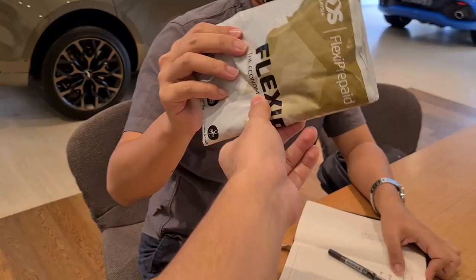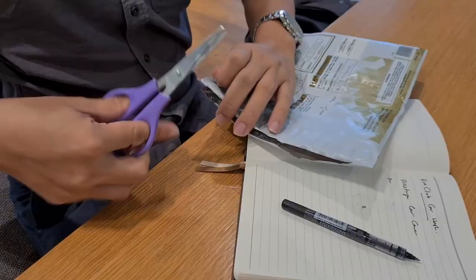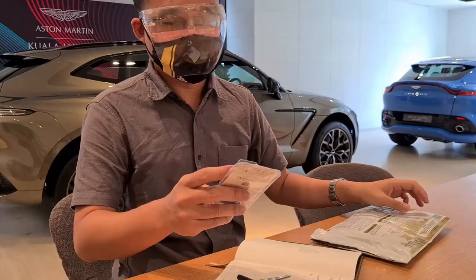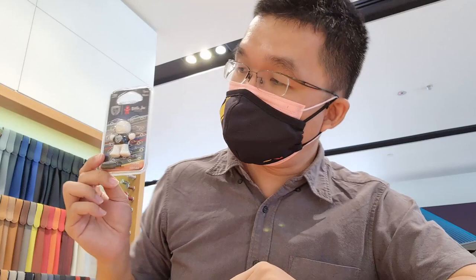Yo, go on, open this. Okay guys, so what you're looking at here, this is the first customized collaboration between Little Joe and Evo Club.